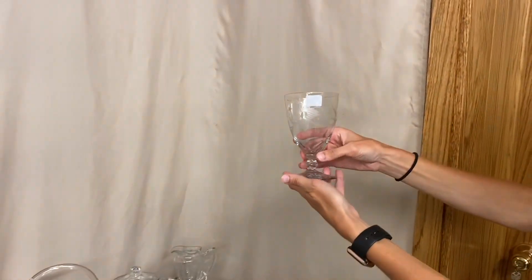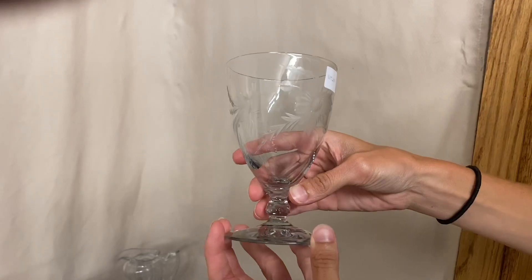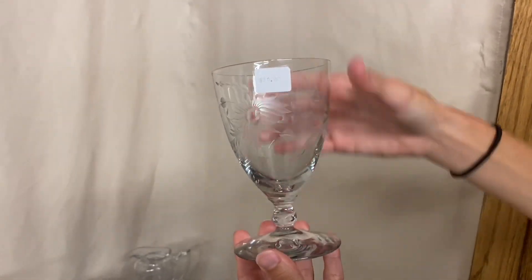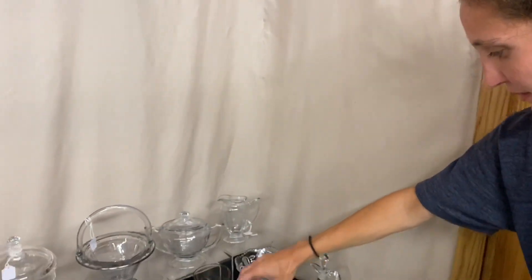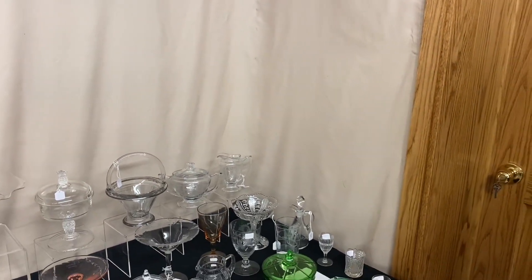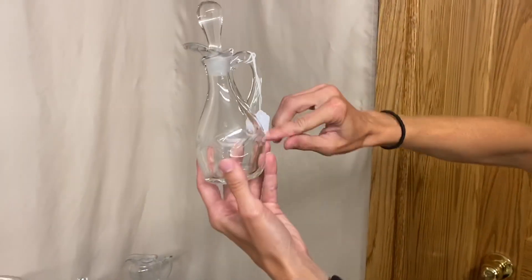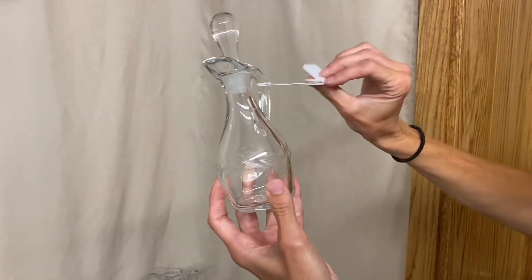Here we have an item — I think it's a candy dish, though it looks like a short stem goblet. It is signed and has Windsor cutting on it, and the price is $20. Remember, when I tell you the price, you get it for one half the price quoted. Next is a Capuchon cruet with a nice little cutting in the middle, and it is $45.